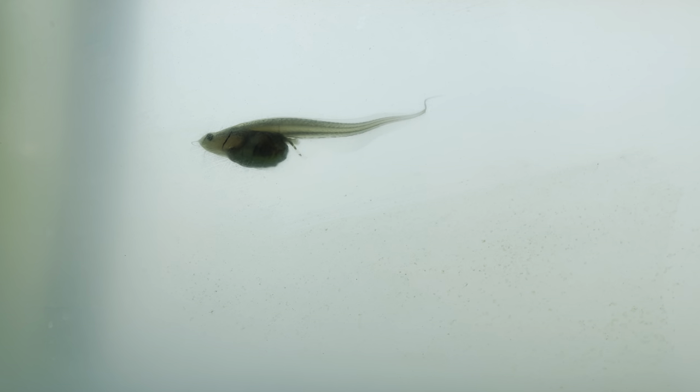A little update on the tadpoles — they're getting bigger. Some of them are starting to grow their back legs, as you can see. The water is a little murky but it's getting a lot of natural sunlight and it's clearing up. Don't worry about it, it's all right. That algae down there is what they love.